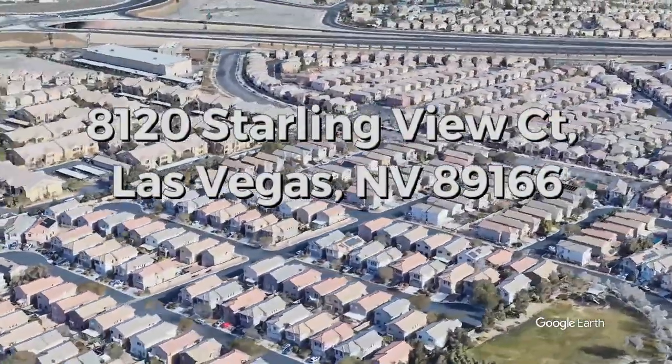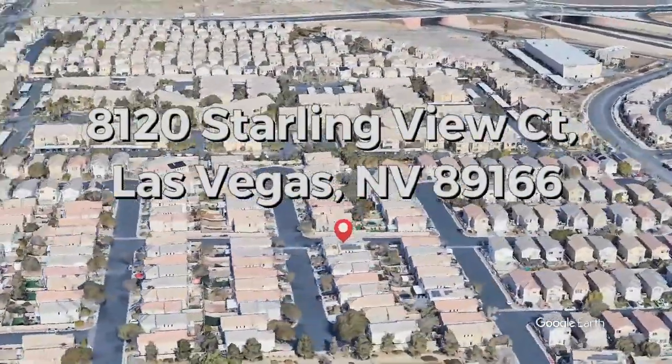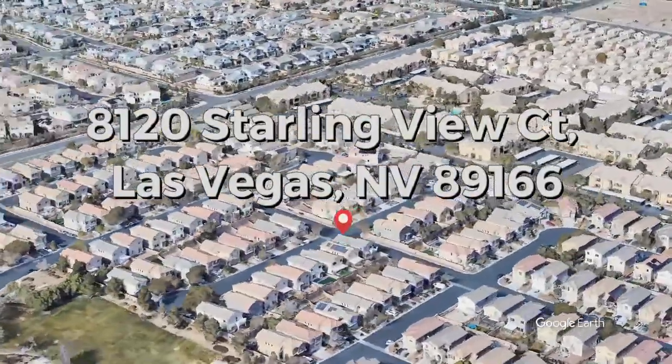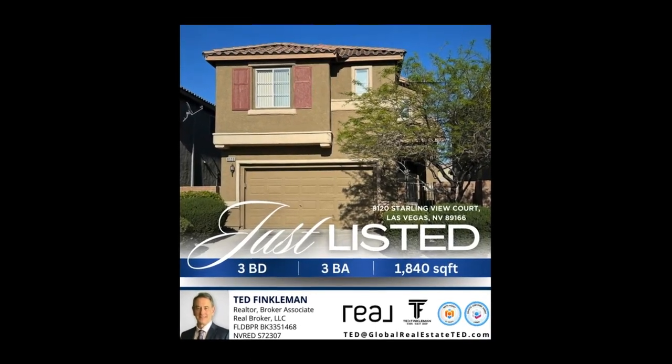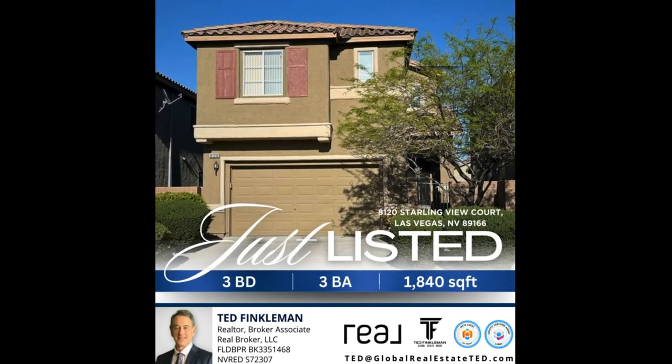This isn't just any three-bed, two-bath, two-car garage home you'll find online — this one could be yours. DM me for a virtual tour and see for yourself. Seller may also accept crypto. And if you're in the market for new construction, I can help with that too.